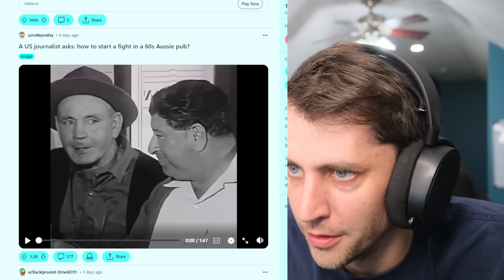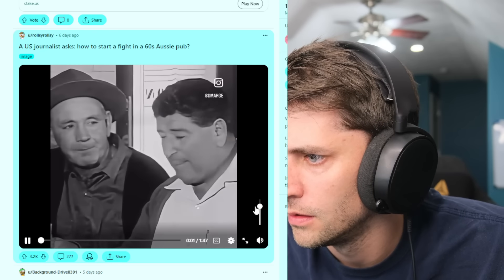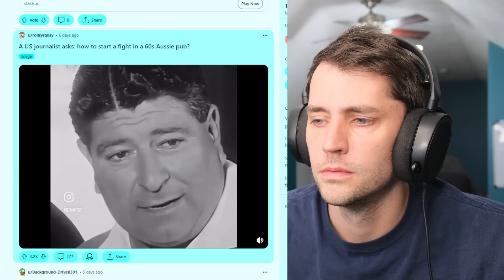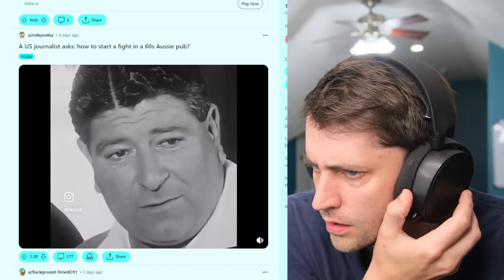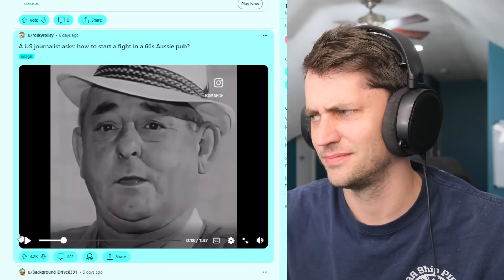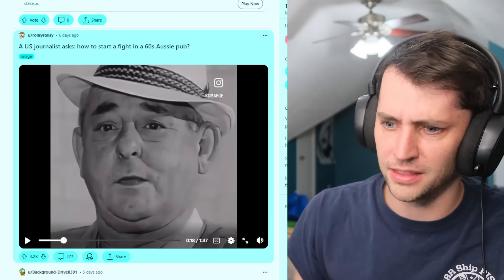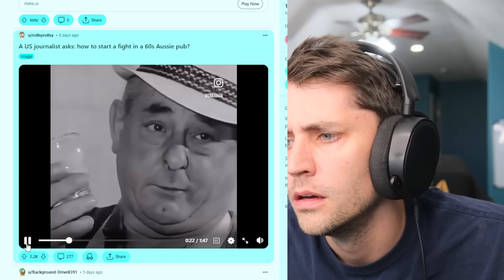A US journalist asks: what's the quickest way to get in a fight in a 1960s Australian pub? 'Just turn around, drink your beer out of your midi or schooner, then turn your glass upside down — and that's it. You challenge everyone in the bar.' Turn your glass upside down? Is that actually a fighting signal? I want to fight everybody at the bar, so I'm going to turn my cup upside down?